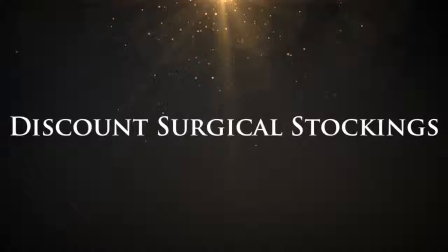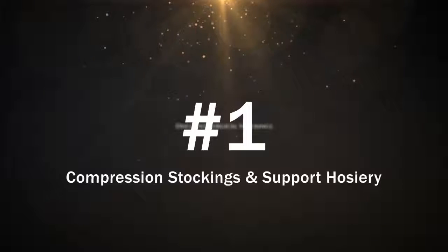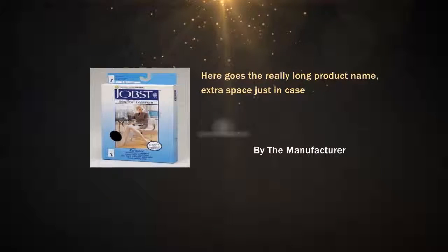Discount Surgical Stockings has become the number one source for compression stockings and support hosiery. Stockings like these have made a big difference in the lives of many people across the country.